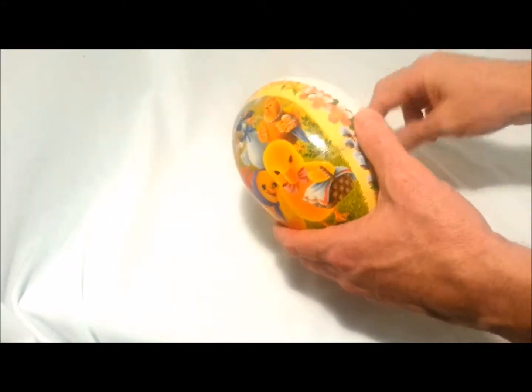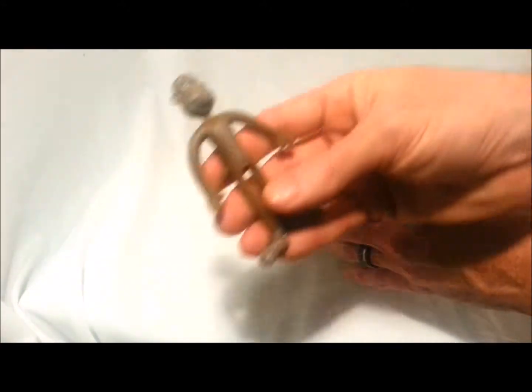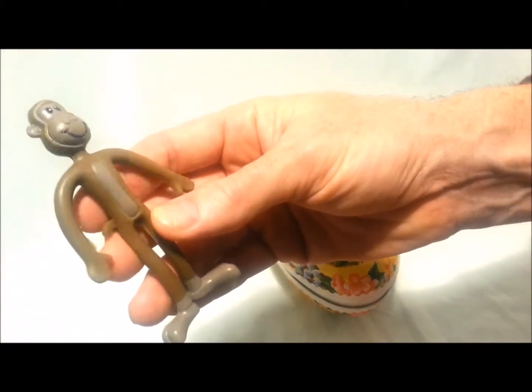Okay, what else can we have in here? Oh, monkey man. Look at the cute monkey. Monkey man is smiling and happy. He is a happy monkey guy.